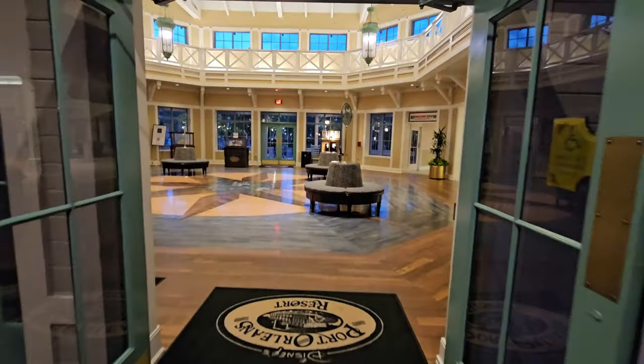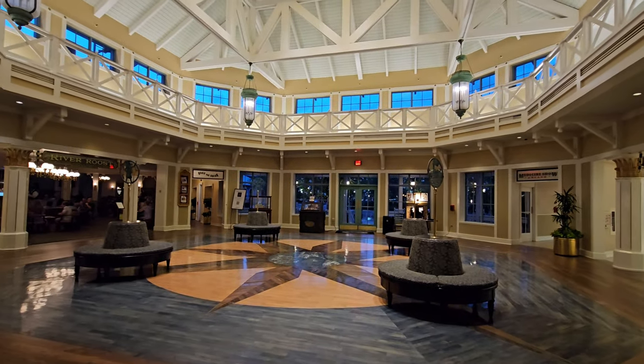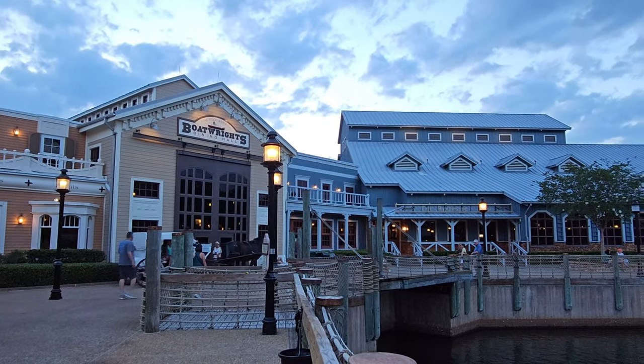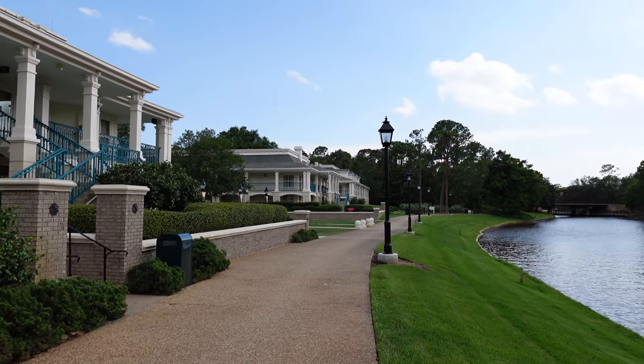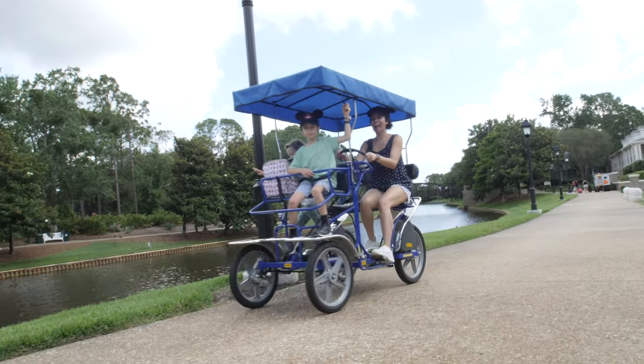Hello and welcome to Disney's Port Orleans Riverside. In today's video we are going to give you an in-depth look at staying at this resort. If this one is on your list, you're trying to decide if you want to stay here, or if you've already booked it and you just want to know all of the amenities and everything that this resort has to offer, this video is going to be for you.